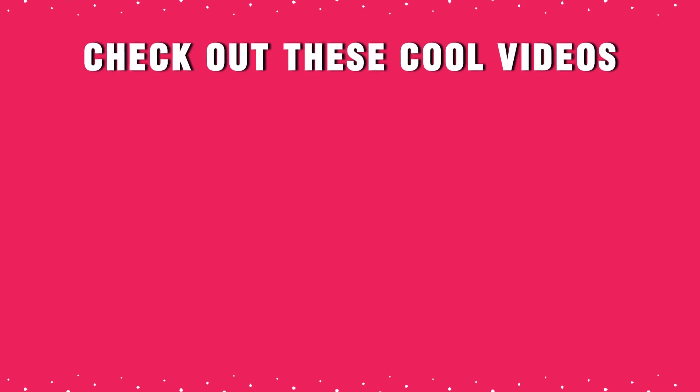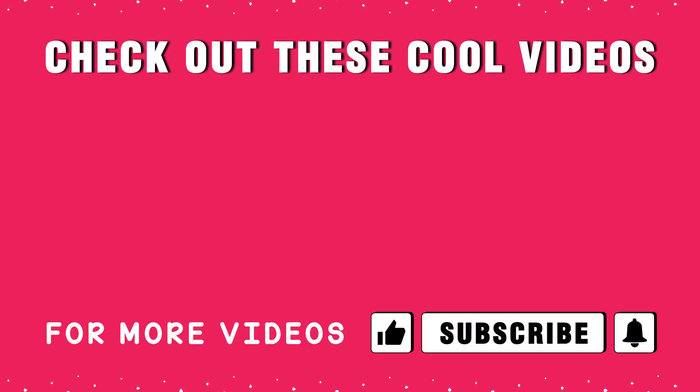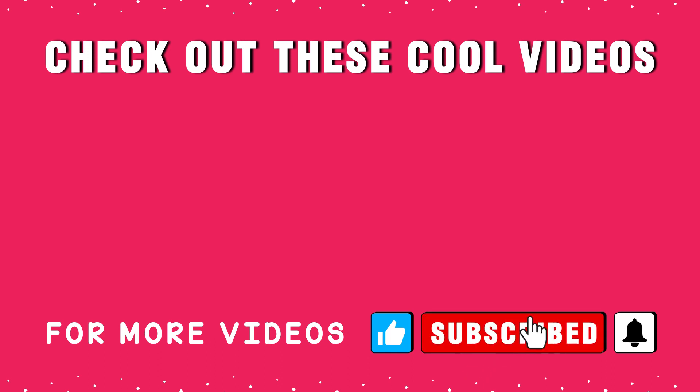Check out these cool videos. If you are seeing value in this video, make sure you are giving it a thumbs up — it really makes a huge difference. If this is your first time here, start now by subscribing and clicking the bell so you don't miss anything. Thank you so much for watching. I will see you next time.